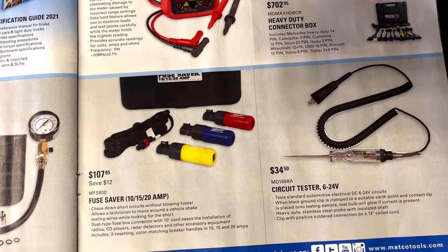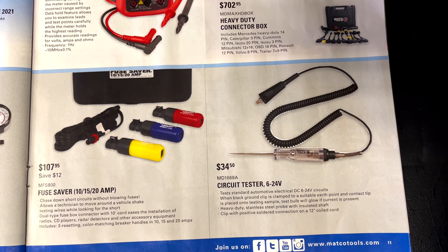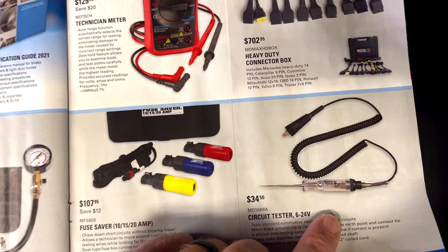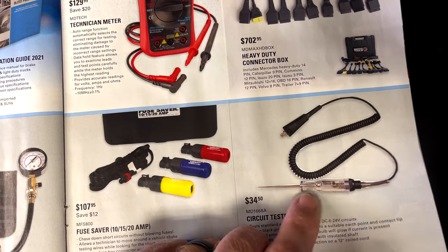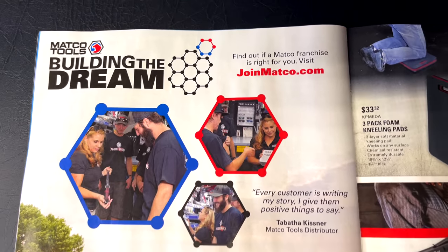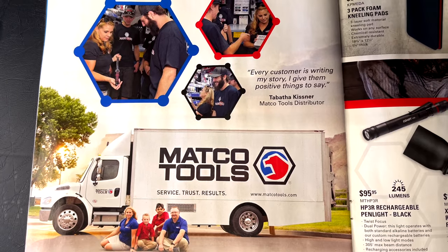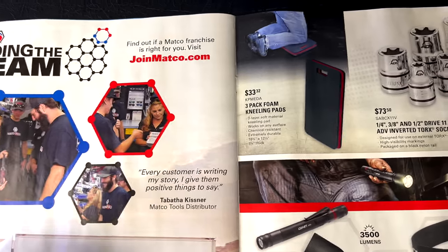They have the fuse sabers in 10, 15, and 20 amps for $107.95, saving $12. The circuit tester — 6 to 24 volts — is $34.50. It's always nice to have a good test light; sometimes the basic test light is really all you need, and it's not expensive. They also talk about becoming a Matco distributor — one of the success stories is featured, so check out matco.com if you're interested.